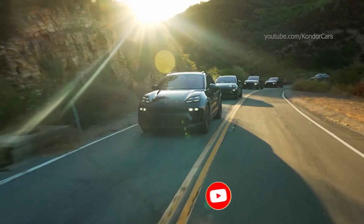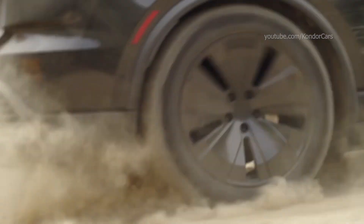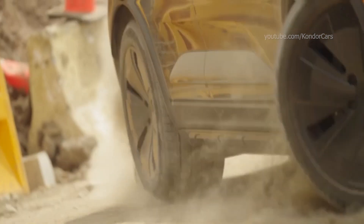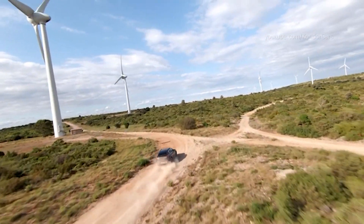The electric motors in the new Macan draw their energy from a lithium-ion battery in the underbody, with a gross capacity of 100 kilowatt hours, of which up to 95 kilowatt hours can be actively used.